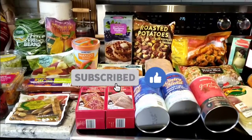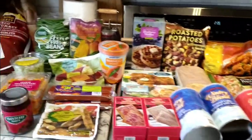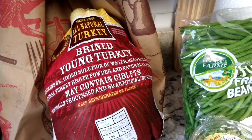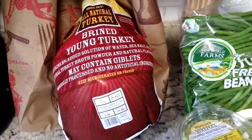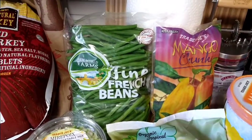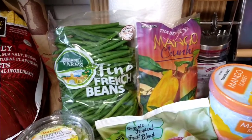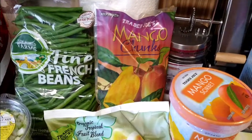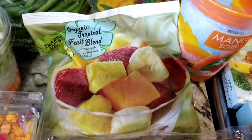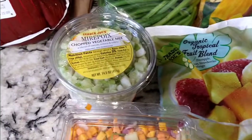Anyway, I was able to pick up some other things that I really like, so I'm going to start over here with the Trader Joe's natural turkey brined young turkey that came out to $22 — and this is new. Also World Farms fine French beans, Trader Joe's mango chunks, some mango sorbet — it just looked really good — and the organic tropical fruit blend, which I always get.